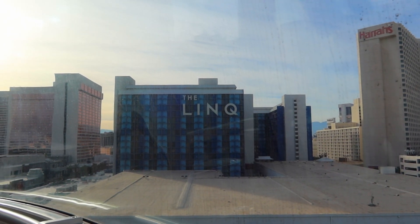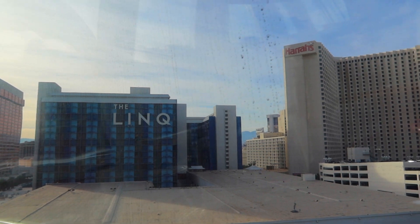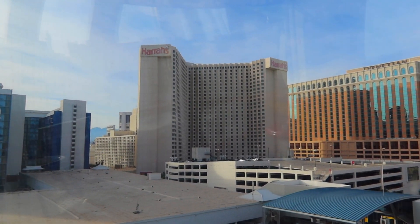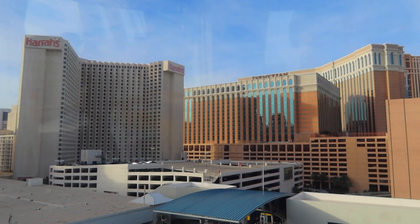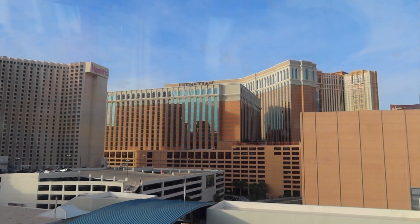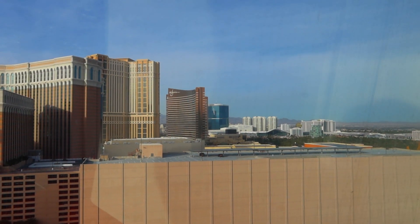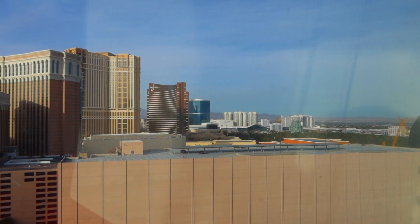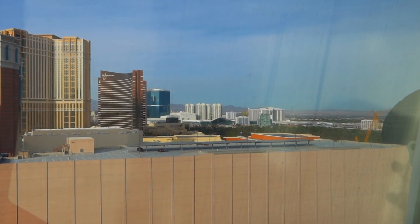Directly in front of us is the Lake Hotel, and just to the right of that is Harrah's, and just to the right of Harrah's is the Venetian. As we continue to rotate around here, we can see in front of us there's the Wynn Hotel. Off in the distance there is the Westgate Hotel.